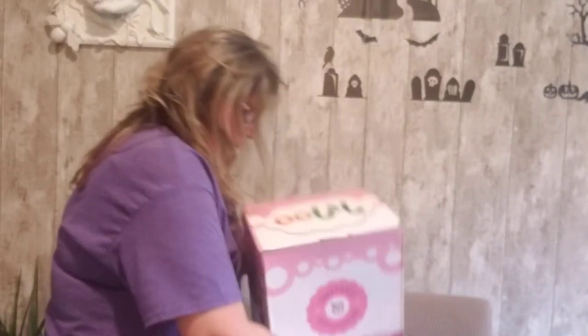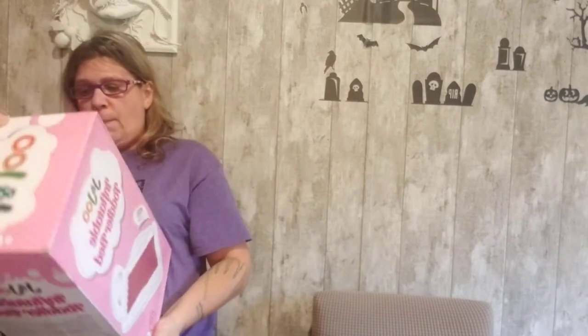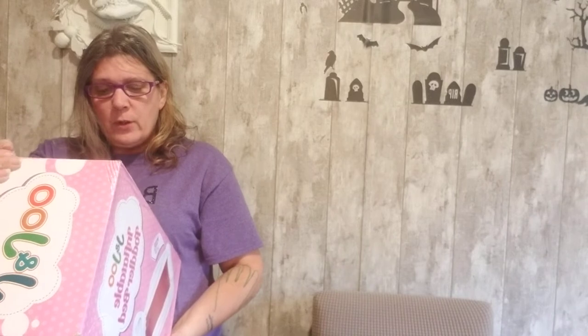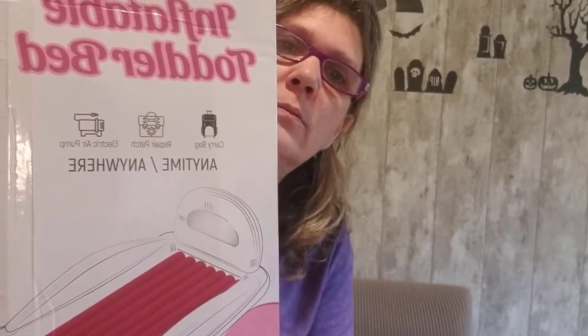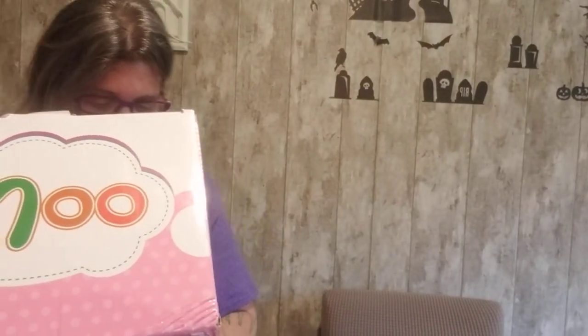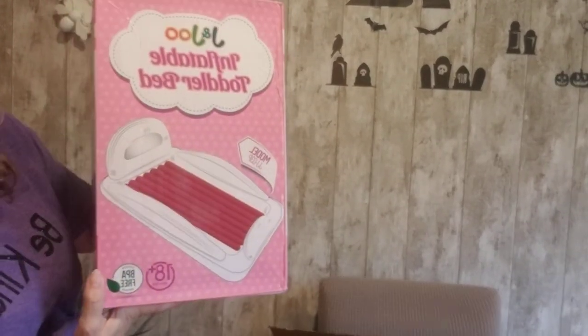Oh my gosh — in here we have an inflatable toddler bed! It's heavy. It has a carry bag, repair patch, and an electric air pump. No wonder it's so heavy! It's an inflatable toddler travel air bed — no wonder the box was so stinking heavy!